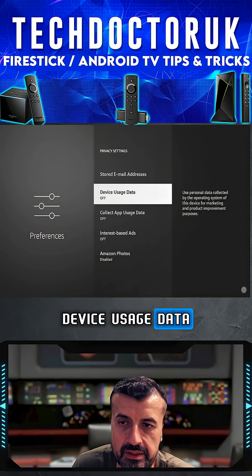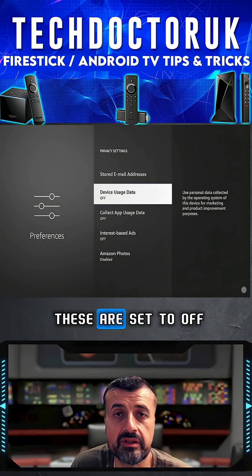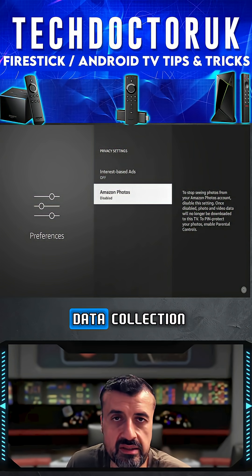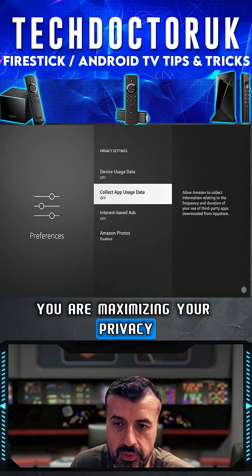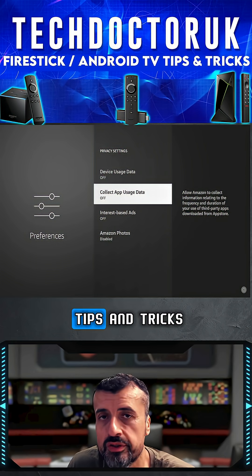The remaining options — Device Usage Data, Collect App Usage Data, and Interest-Based Ads — make sure all of these are set to off. Once these are all off, you are minimizing data collection, maximizing your privacy, and it'll help ensure your Fire Stick runs as smoothly as possible.